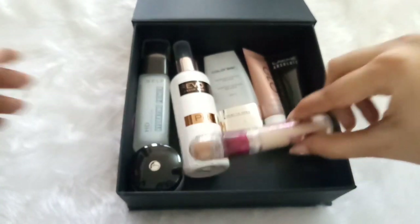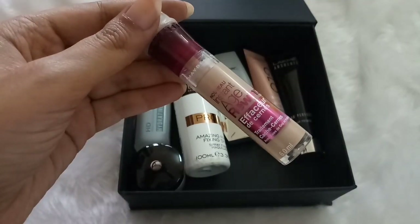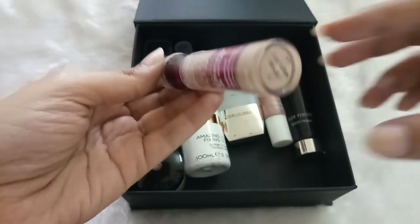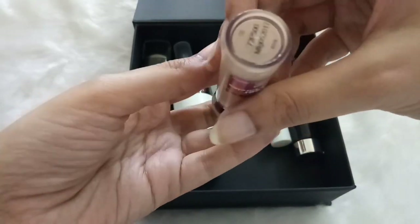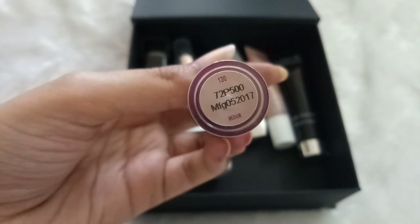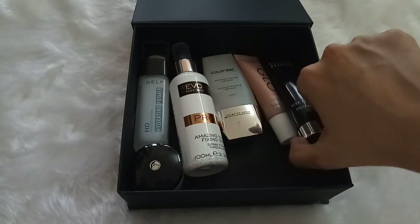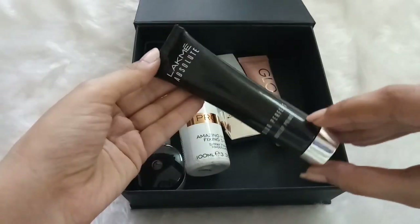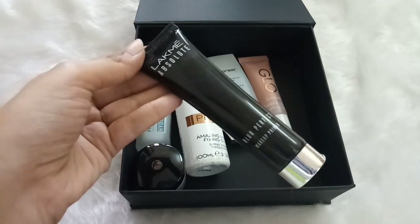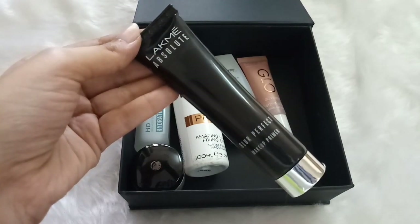The next concealer is by Maybelline — the Maybelline Age Rewind Concealer in shade Medium. This matches my skin perfectly; the applicator is amazing, it's so soft, and I think this is one of the best concealers ever. Next up I have a primer by Lakme — the Lakme Absolute Blur Perfect Primer. It blurs out all of your pores and is slightly drying on the skin, but perfect for my oily skin.